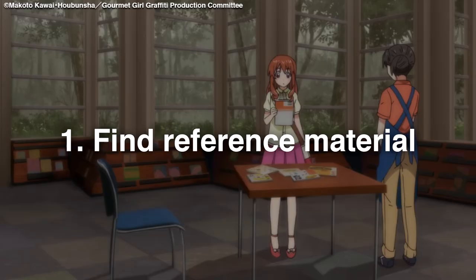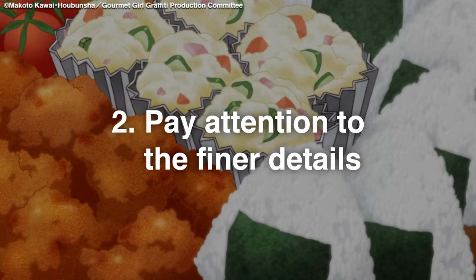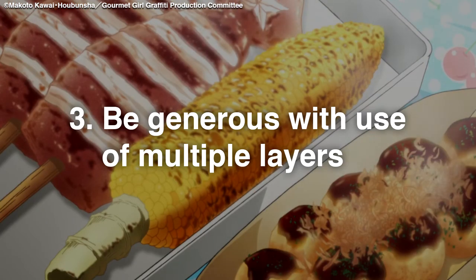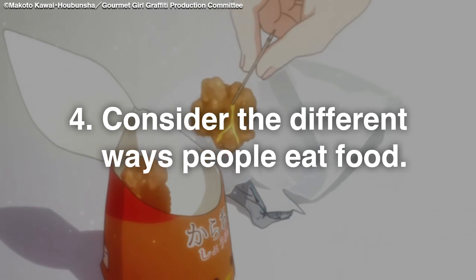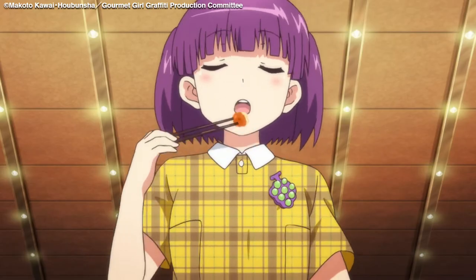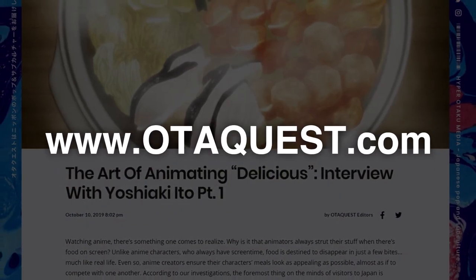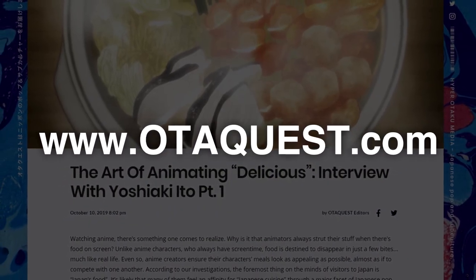So in animating food, it's important to find a load of reference material, even if that means making it yourself, pay close attention to detail, use a load of layers if you need to, and consider the character's personality in how they eat food. Visit OtaQuest.com to read our full two-part interview with Yoshiaki Ito and subscribe to this channel to learn more about Japanese pop and subculture.